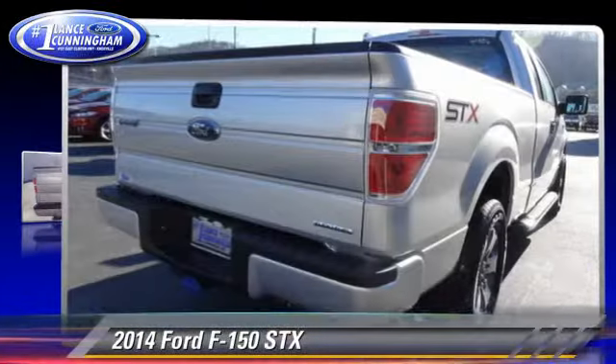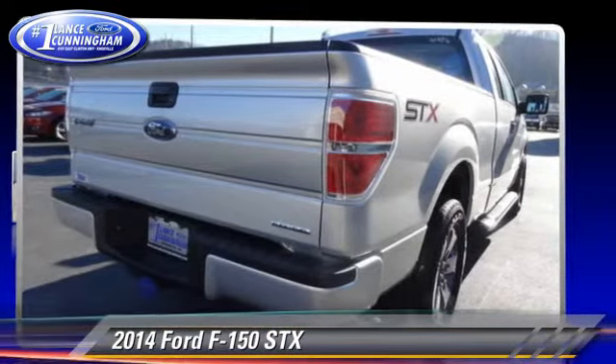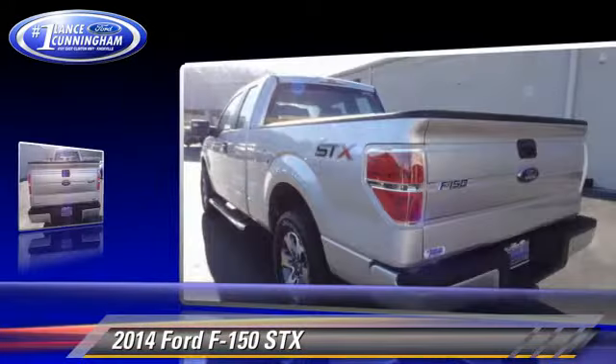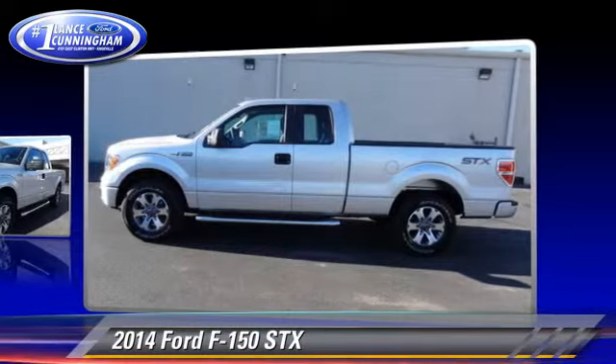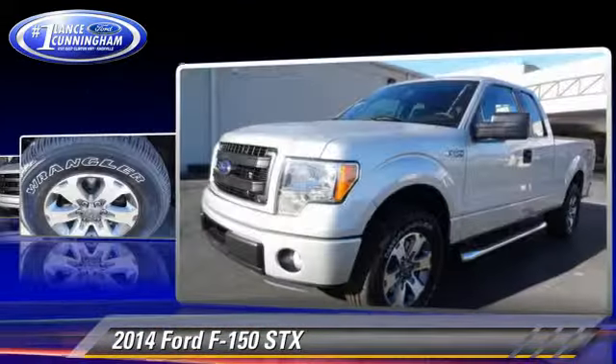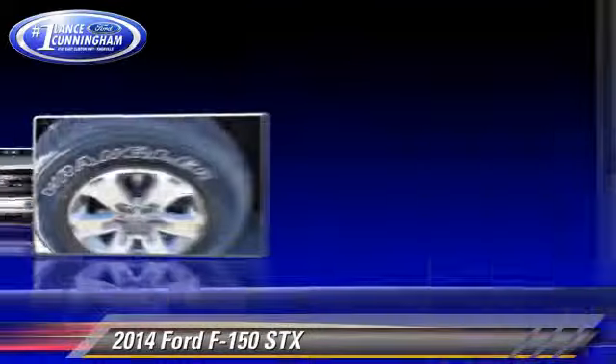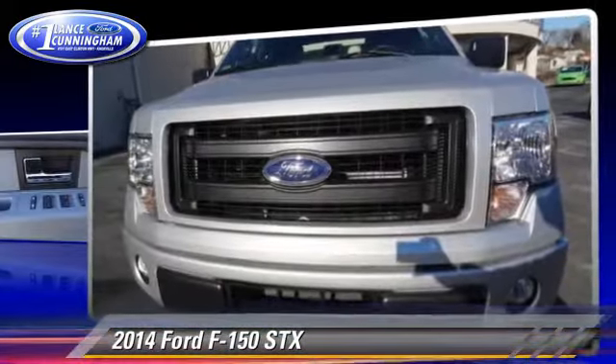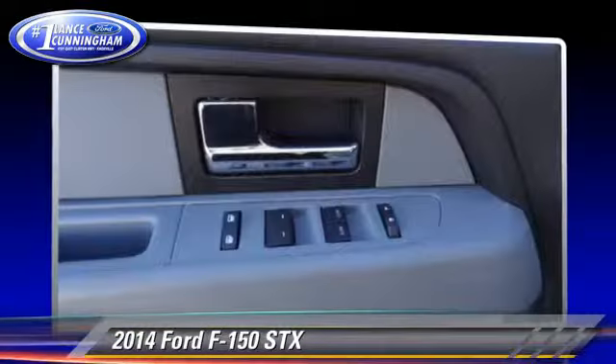The 2014 Ford F-150 SXT. This is a pickup truck powered by a 5-liter V8 engine with a 6-speed automatic transmission. This rear-wheel drive pickup truck is well-equipped. This Ford features dual front airbags and traction control.